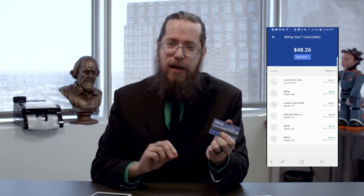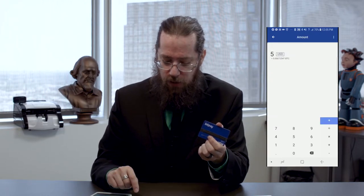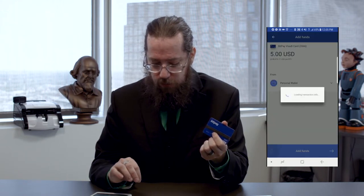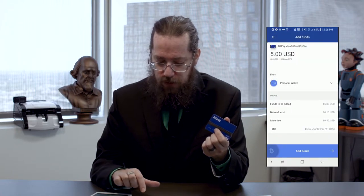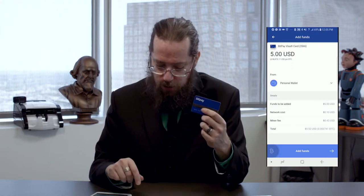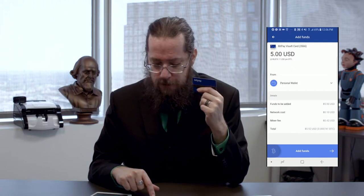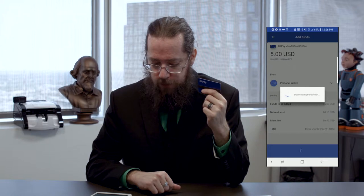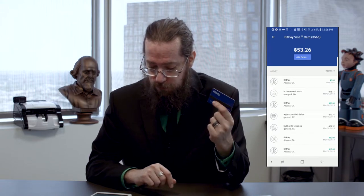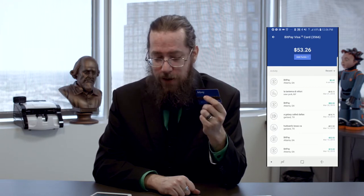Instead of debiting at the time of transaction, BitPay functions like a prepaid debit card. You click on the Add Funds button and say you want to add $5 to your card's prepaid balance. It asks which wallet you're pulling from, then tells you the fees — a $0.42 miner fee and a 10% network cost — so this $5 is going to cost about $0.52 to transfer over. After a double confirmation, it's essentially instantly ready. Now I have $53 available as opposed to the $47 I had earlier — about $5 and some change additional balance I can spend anywhere.